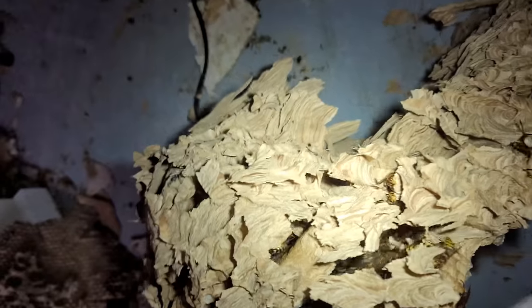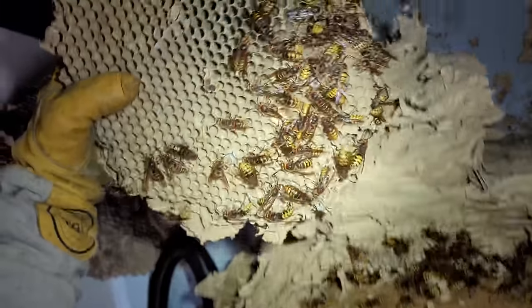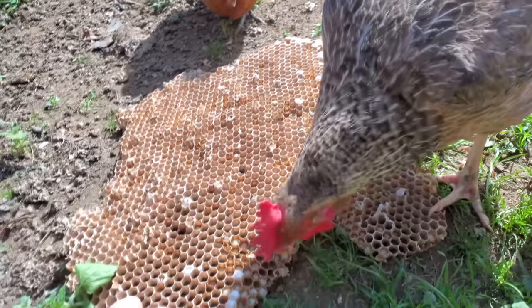Separating the comb layers revealed how many males and queens were in between those layers. The numbers at peak season were easily in the lower thousands. The homeowner was astounded that this massive nest was in her ceiling and was so glad it was gone. This nest was recycled and fed to my chickens and squirrels.